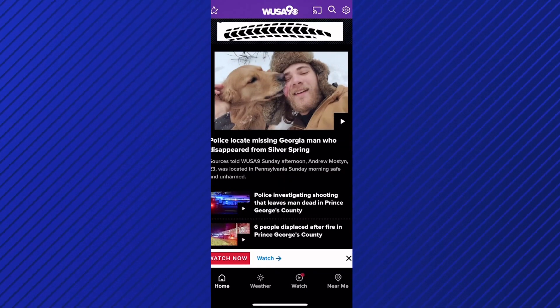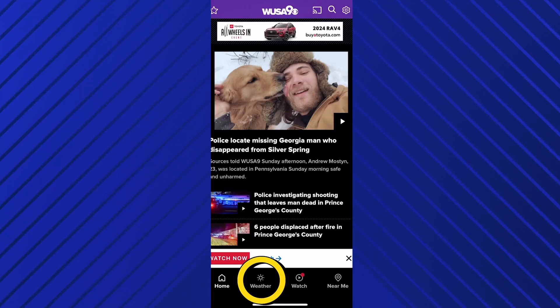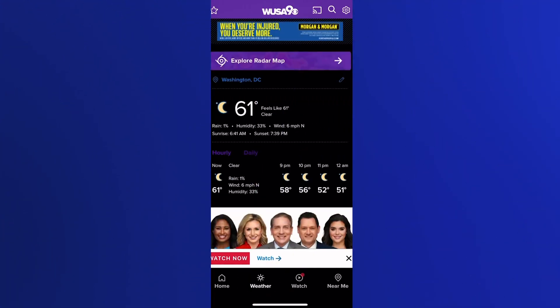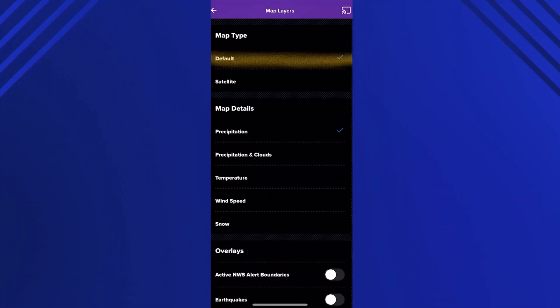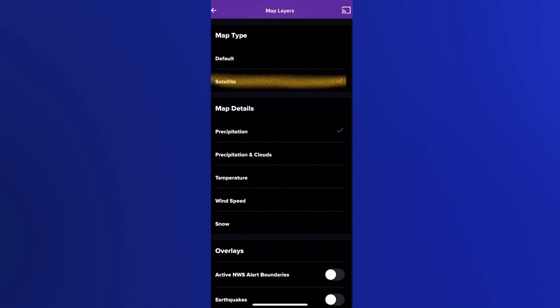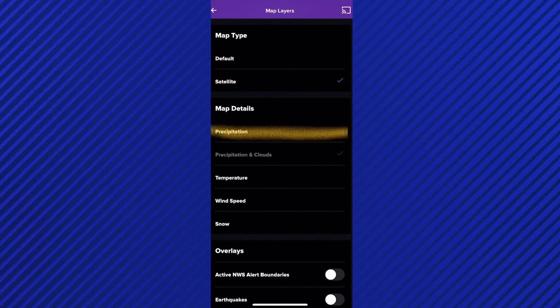Start by opening up the free WSA 9 app. At the bottom of the screen, tap the weather tab. Then at the top, tap the arrow next to 'Explore Radar Map.' From there, tap those two little squares you see at the bottom. Then change your map type from default to satellite, and your map details from precipitation to precipitation and clouds.